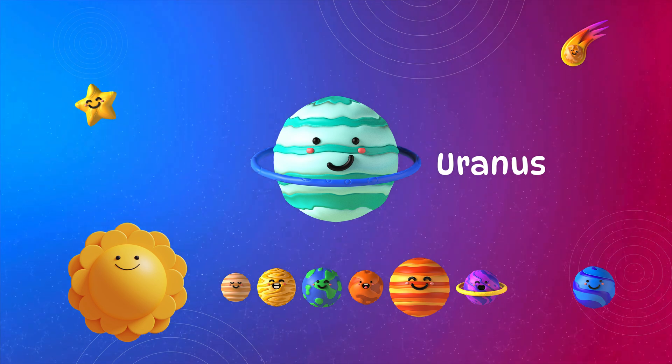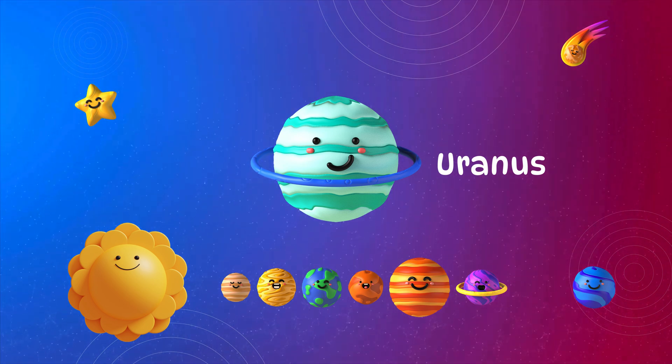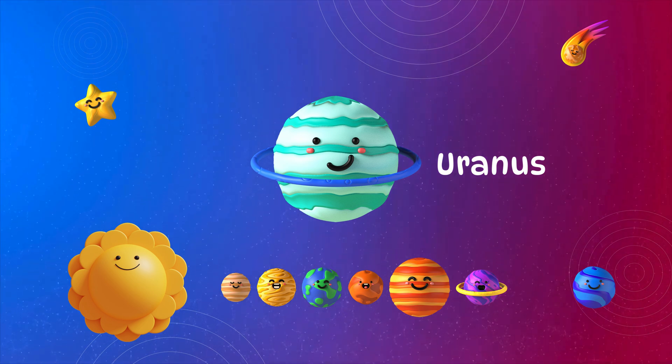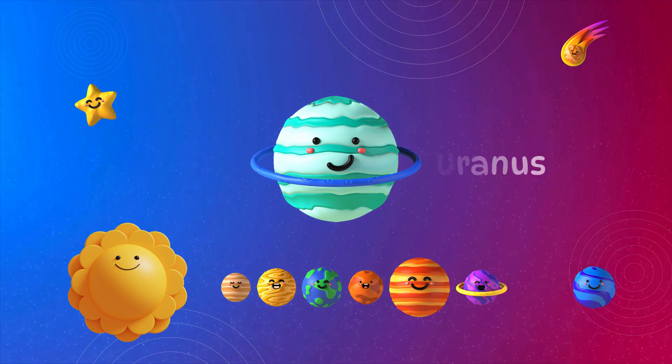Uranus. Uranus is icy and blue. It rolls on its side as it spins. It teaches us about seasons, weather, and planet tilts in space.